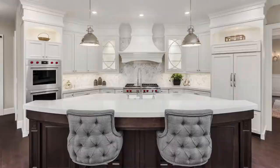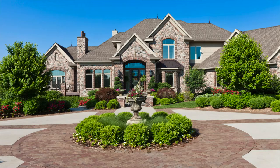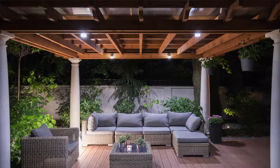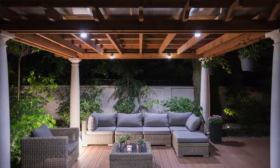High quality listing photos are the centerpiece of a great marketing program. Every home is unique and should be shown in the best way possible. For each of my listings, I hire a professional to take photos of the interior and exterior and make sure they highlight any unique or upgraded features of your home. Additionally,